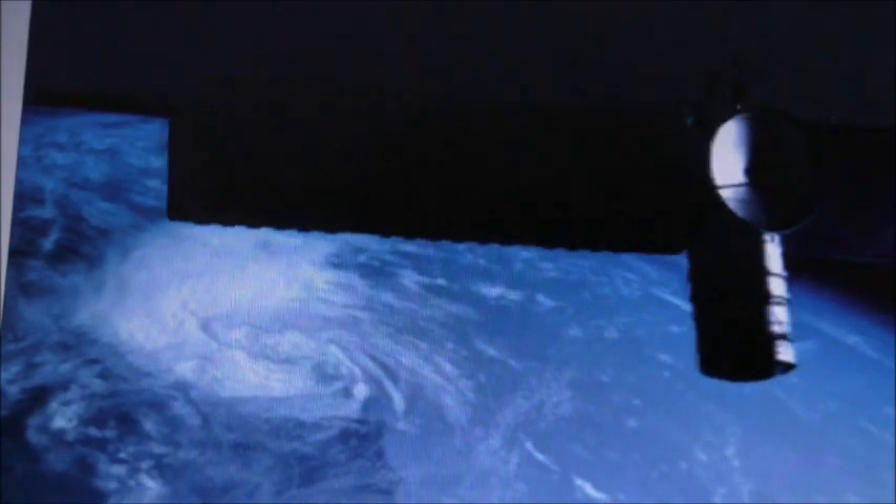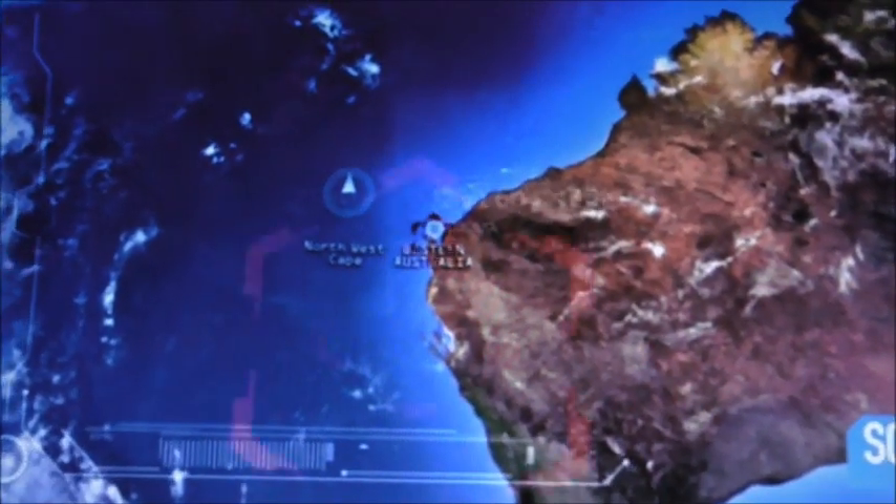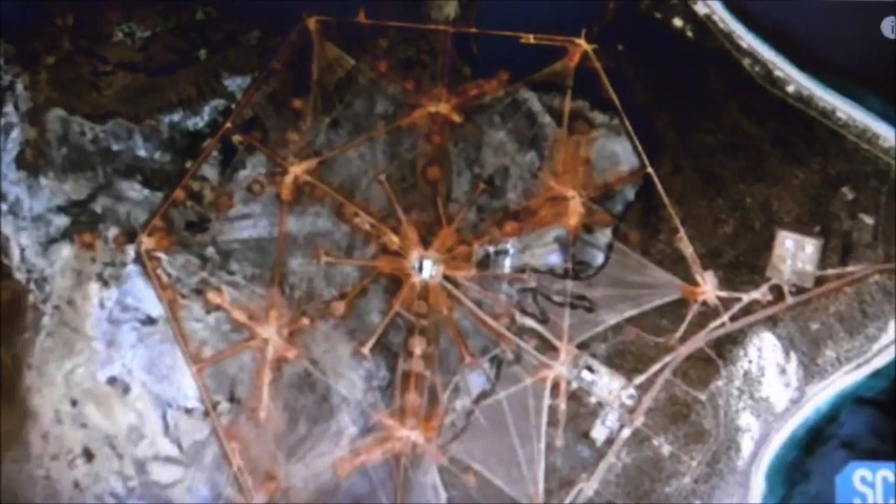November 2014, the Worldview-3 satellite is passing over the vast empty wilderness of Australia's Northwest Cape when it captures a huge symbol etched onto the earth. I discovered this in 2014 — it's actually been there since the 60s, this particular installation. So it's not a very good satellite, is it? The strangest thing about this image is its geometric regularity.